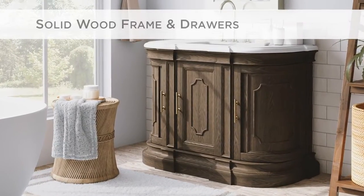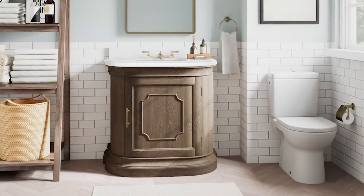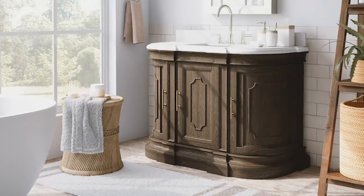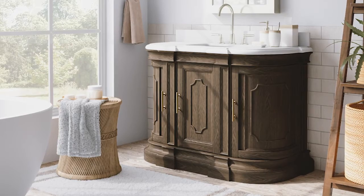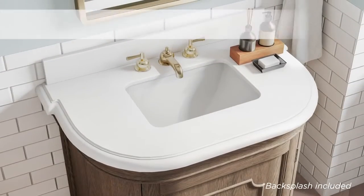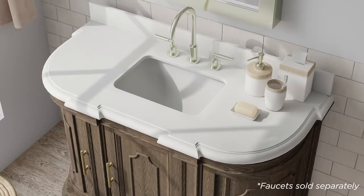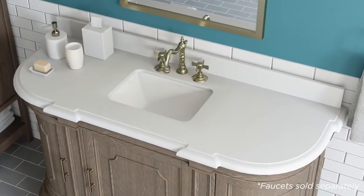Constructed with a solid wood poplar frame and solid pine dovetail drawers, the vanities are finished in a delightful light oak and accentuated with alluring aged gold hardware. The thick white quartz top and matching 4-inch backsplash is pre-drilled for 8-inch widespread faucets and beautifully complements the included rectangular ceramic sink.